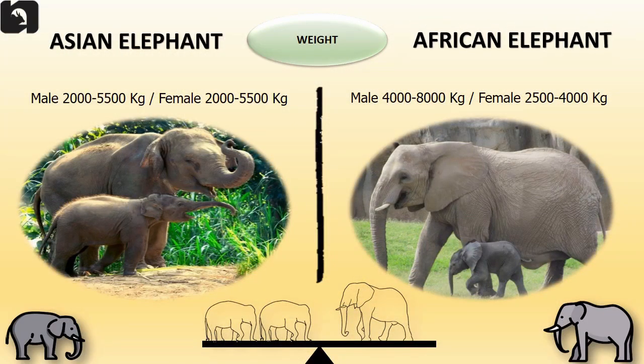One African elephant's weight is equal to that of two Asian elephants. Male African elephants weigh 4,000 to 8,000 kilograms whereas the Asian male elephants weigh 2,000 to 5,500 kilograms.